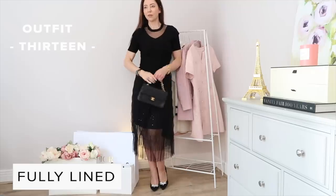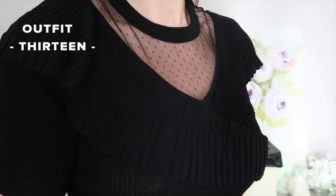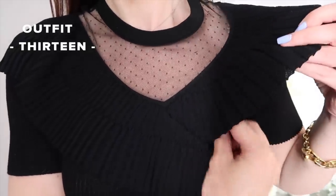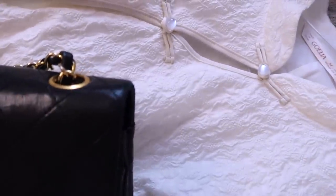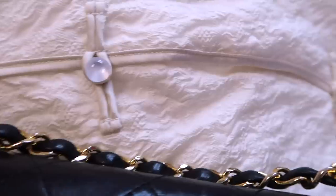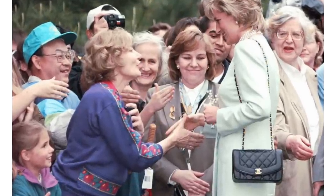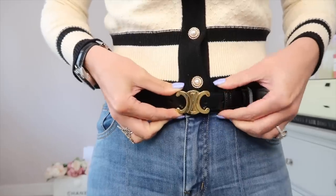So what bags do I recommend, and how can you work a logo into this look? I personally feel there is a way of working a logo into an old money aesthetic, but the key is the logo has to be vintage. For example, a vintage Chanel classic flap screams old money to me. I also feel that vintage bags don't make you a target the way the new bags can — the new classic flaps at £8k-plus feel like a target, whereas a vintage bag is overlooked but looks very old money and classy. Think of Princess Diana in the 90s — she carried Chanel and Dior, but they were discreet, small logos on bags we'd now consider vintage.